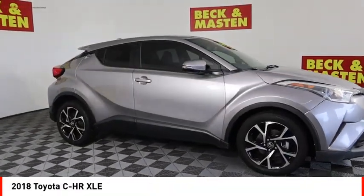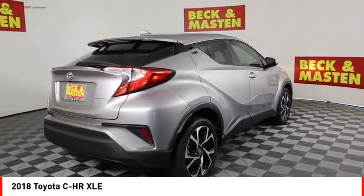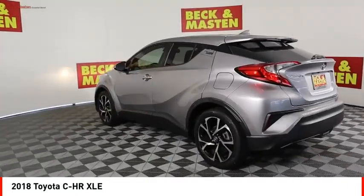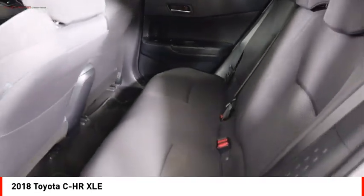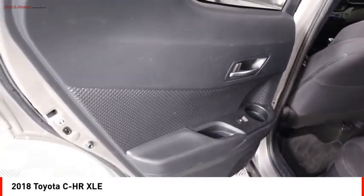Make a great choice today with the 2018 C-HR. The Toyota C-HR's fresh design makes it stand out in the crowd, and the interior oozes with style. The C-HR handles like a race car and has all the safety features you'd expect from a Toyota vehicle.